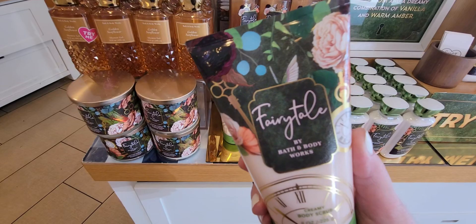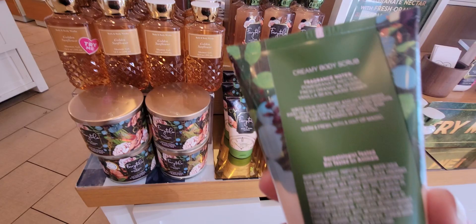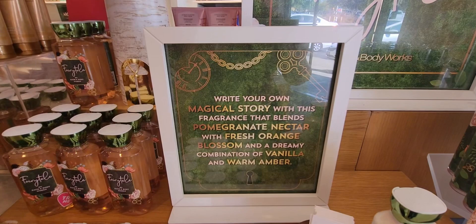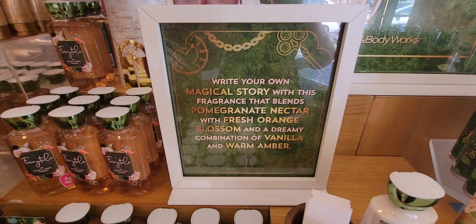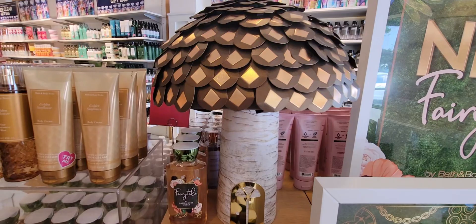Let's look at the body scrub — your creamy body scrub. There's a pocket watch on the front label. It's pomegranate nectar, fresh orange blossom, vanilla bean, and warm amber. It's $17.50 and right now it's buy three get one free — though that can change daily. 'Write your own magical story with this fragrance that blends pomegranate nectar with fresh orange blossom and a dreamy combination of vanilla and warm amber.' It's so cute — there's like a whole story to it.